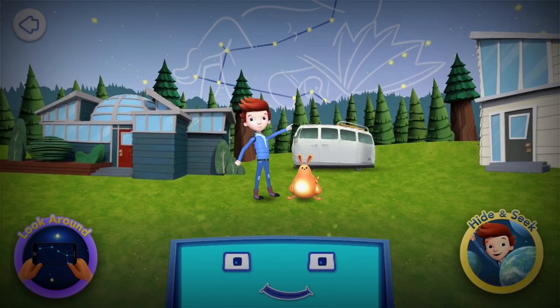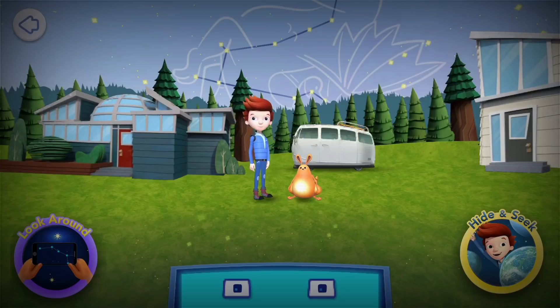Hey! Hi! I'm Jet, and this is my pet Sunspot. We're here to help you learn and play with the planets, stars, and constellations in your sky. I'm so excited! Excelsior!